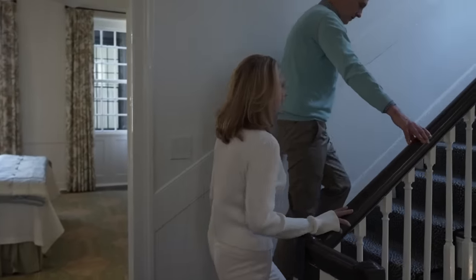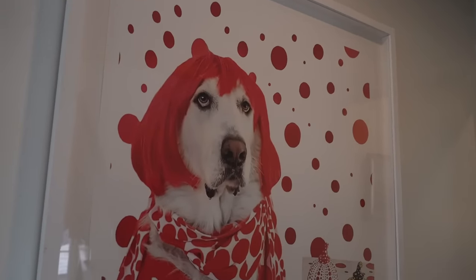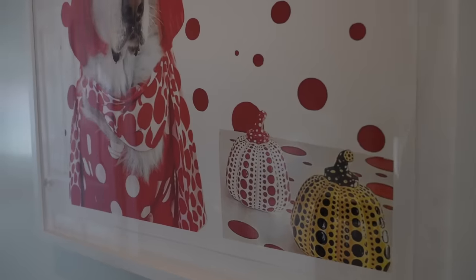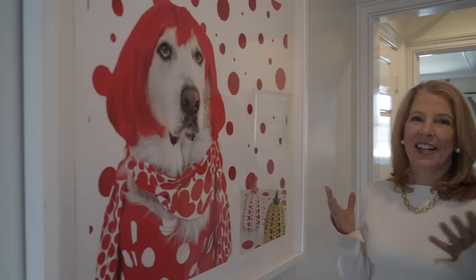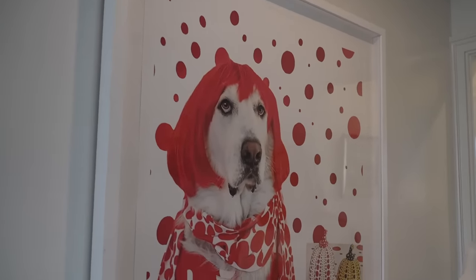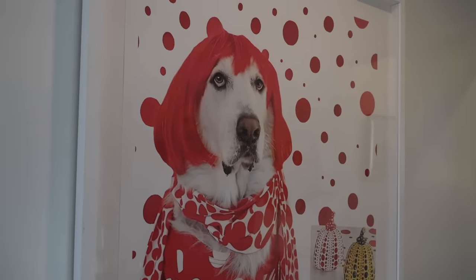Now we're going upstairs to the third floor — we could take the elevator but it's much more fun to walk. At the top of the stairs I have to show you this. In my art blog I was always encouraging people to buy emerging artists and the internet has been a boon to that. I found this photographer on Instagram — she dresses up her dog like famous artists. This one is Yayoi Kusama with the pumpkins. Affordable art, have fun, that's the whole point.